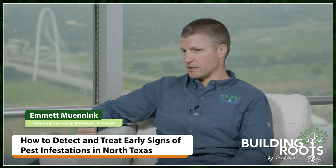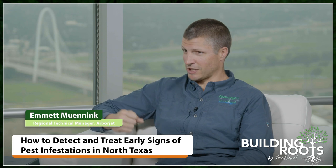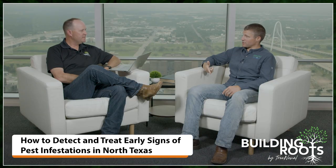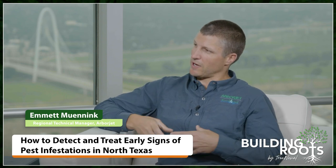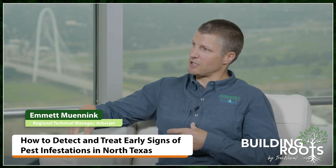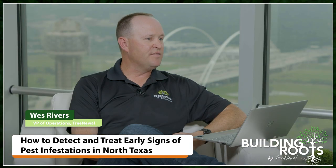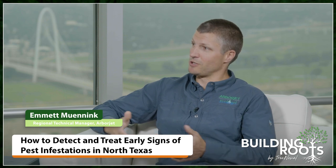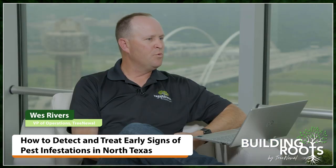Controlling crape myrtle bark scale — the neonicotinoid insecticides work very well. That's things like imidacloprid, known as Merit, and dinotefuran, known as Safari or Xylem. Those are very good at controlling piercing, sucking insects. The problem is neonicotinoids are under a lot of pressure from the EPA on bees and have gotten some bad publicity. Crape myrtles are flowering shrubs — they start flowering in June and flower all summer. So I get into a moral dilemma: do we use a neonicotinoid on these or not? What other alternatives are there?